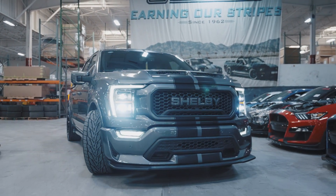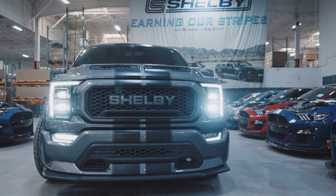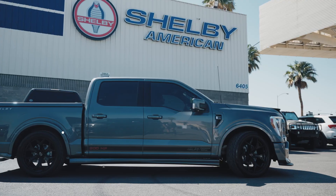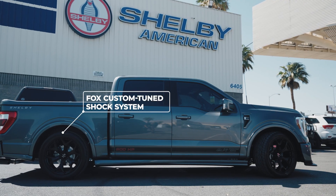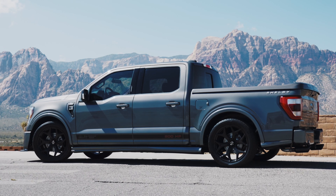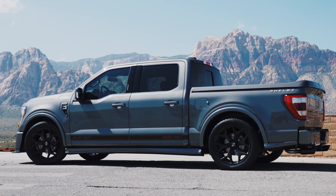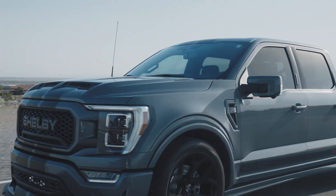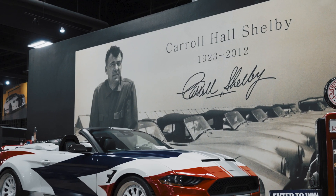The Centennial F-150 Super Snake is equipped with a custom-engineered suspension system that features a lowered ride height by RideTech, accented by a complete set of Fox custom-tuned shocks. This comprehensive suspension kit offers advanced performance capabilities by taking a standard truck and molding it into the ultimate race vehicle to honor Carroll Shelby's legacy.